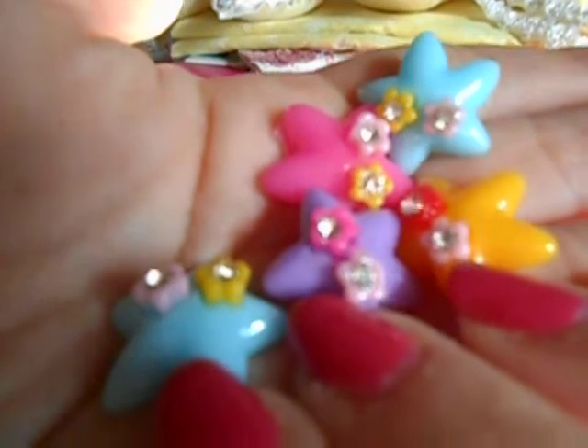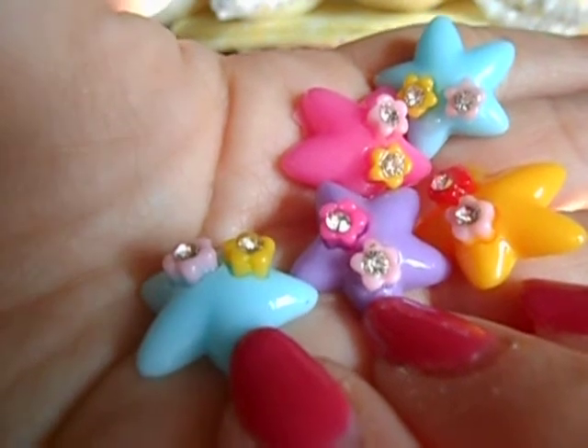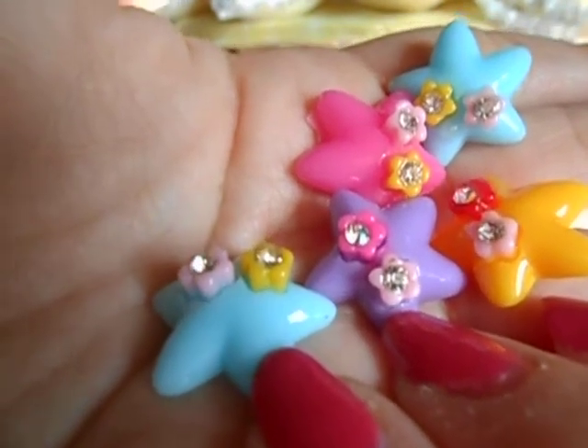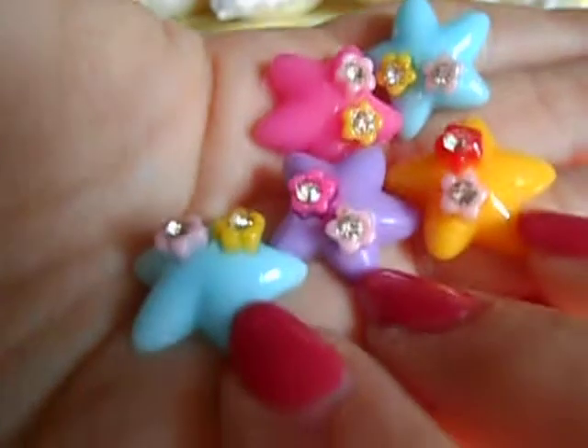I'm going to get this to focus. Tell me that's not cute — these are stars. They have two little flowers acrylic on them, and then they have real little blings inside of them. Tell me that's not super cute. Oh, I love it. Super!